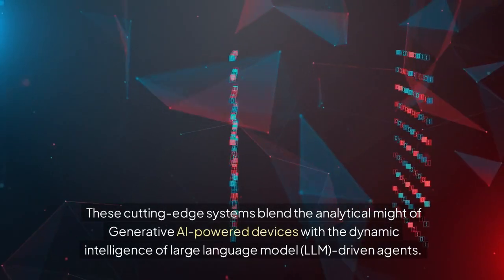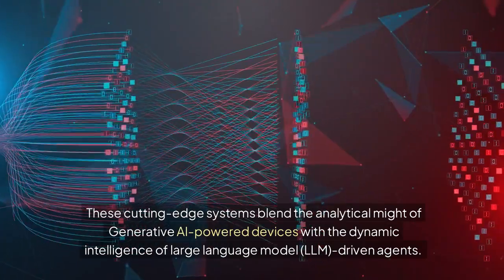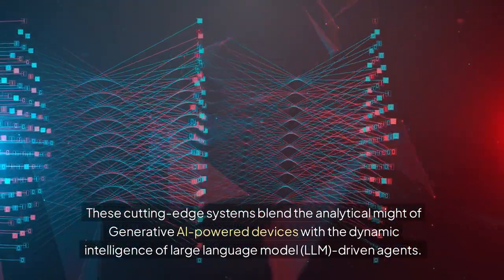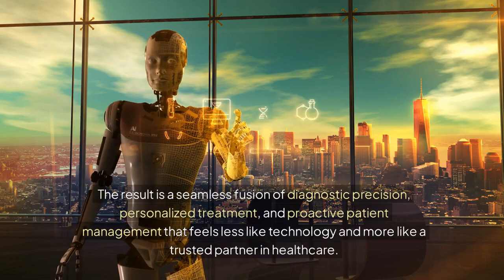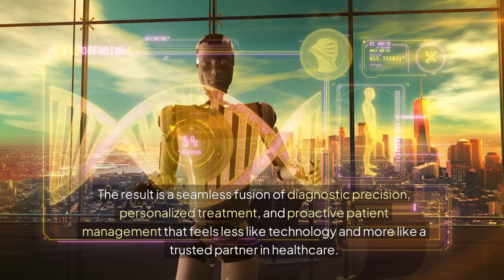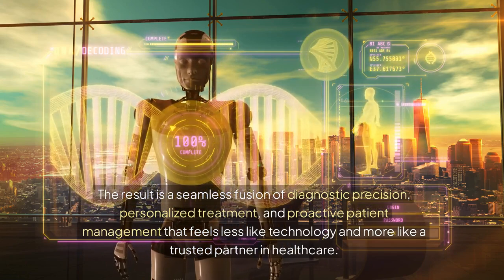These cutting-edge systems blend the analytical might of generative AI-powered devices with the dynamic intelligence of large-language model (LLM) driven agents. The result is a seamless fusion of diagnostic precision, personalized treatment, and proactive patient management that feels less like technology and more like a trusted partner in healthcare.